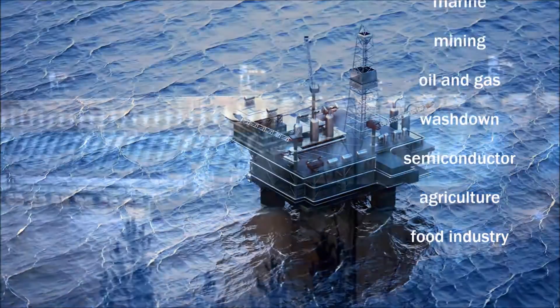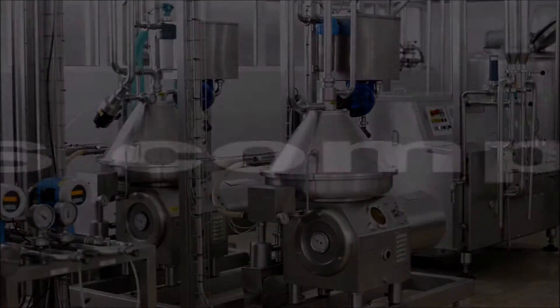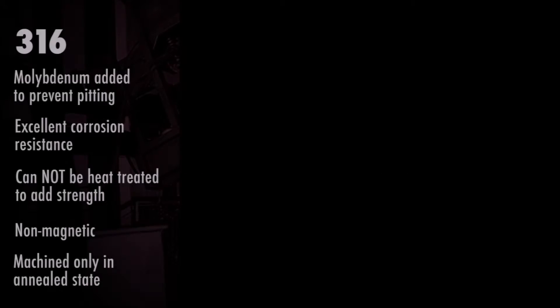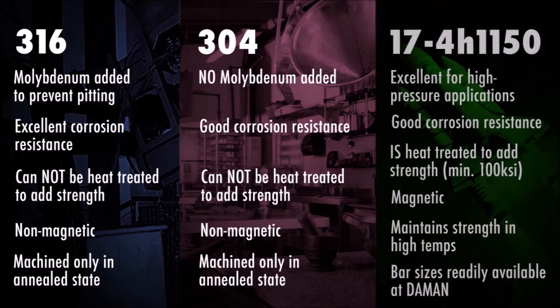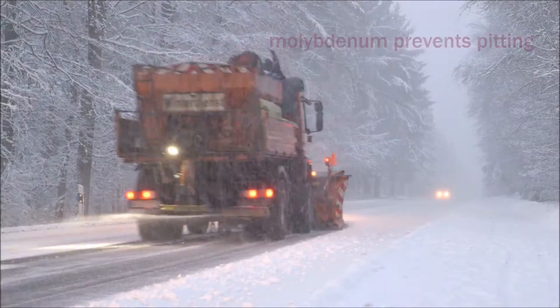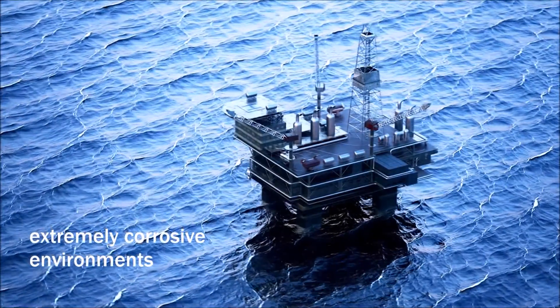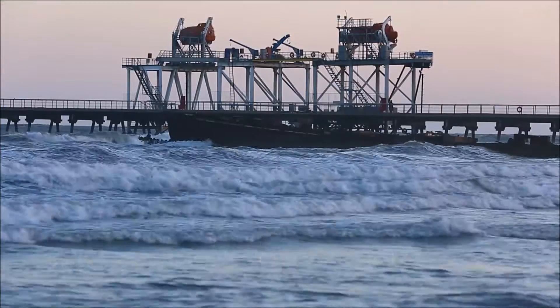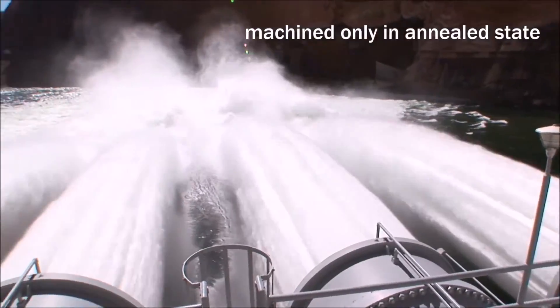Molybdenum is added to 316 to prevent pitting in extremely corrosive environments. It's non-magnetic and it cannot be heat treated to add strength. Manifolds can only be machined in an annealed state.